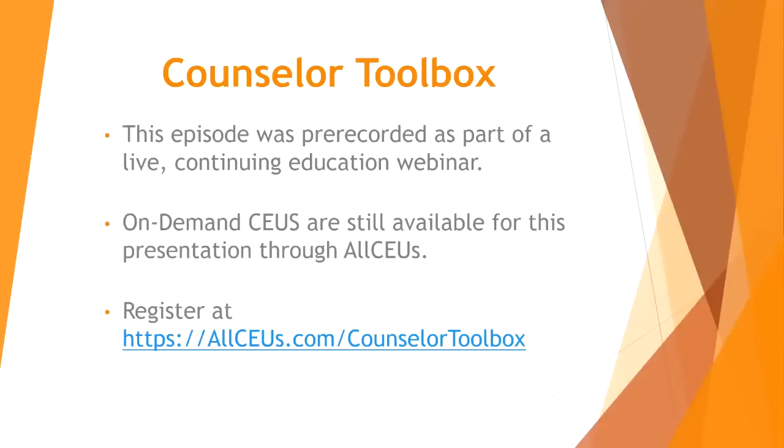This episode was pre-recorded as part of a live continuing education webinar. On-demand CEUs are still available for this presentation through AllCEUs. Register at allceus.com/counselor-toolbox.